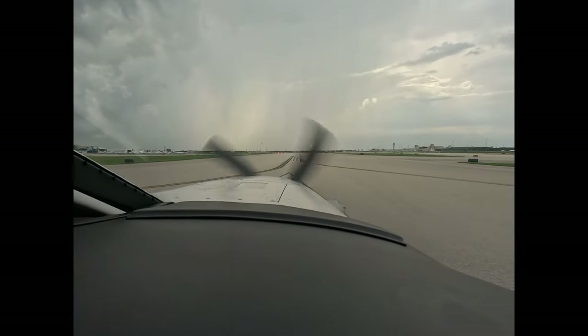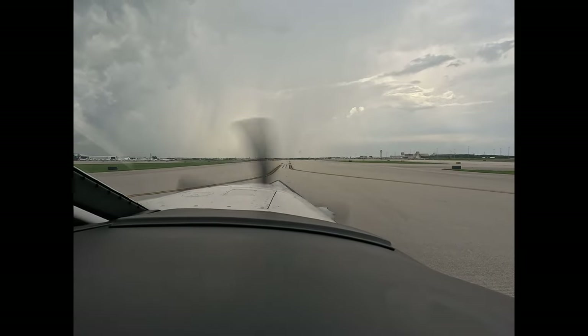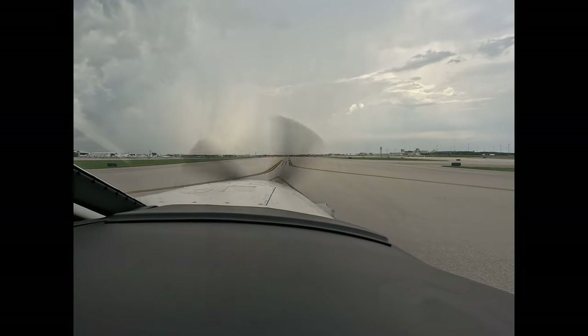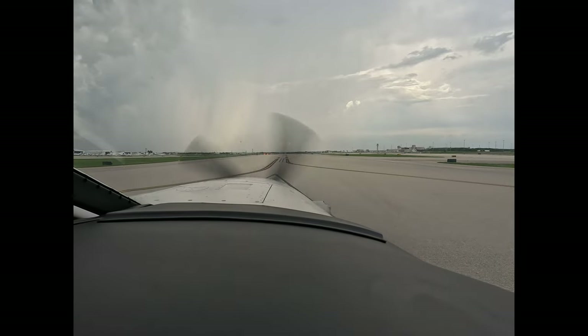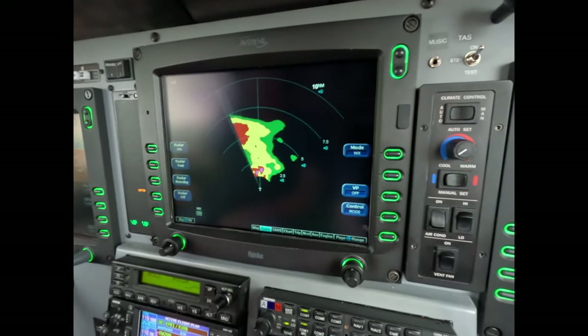We had some weather off the nose from about the 11 o'clock to about the 1 o'clock position, so we asked for an immediate departure — correction, right turn to avoid that weather. A couple other airplanes went out on a heading of 030 and that worked out. There's the short look at it on the radar.